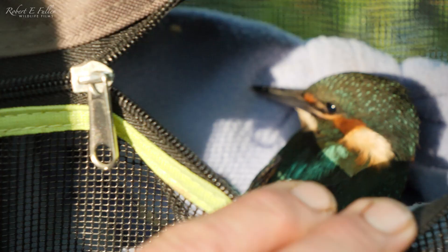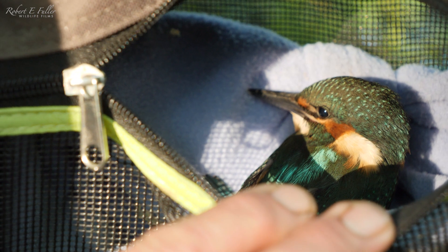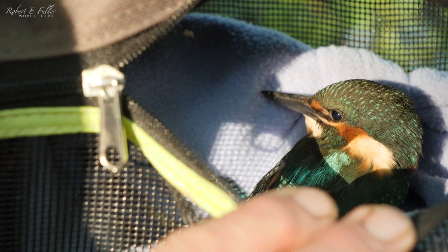I'm just going to pop it in this small pet carrier - this is a perfect size for the little kingfisher - and I've put a soft blanket in there so it can't cause any more damage.